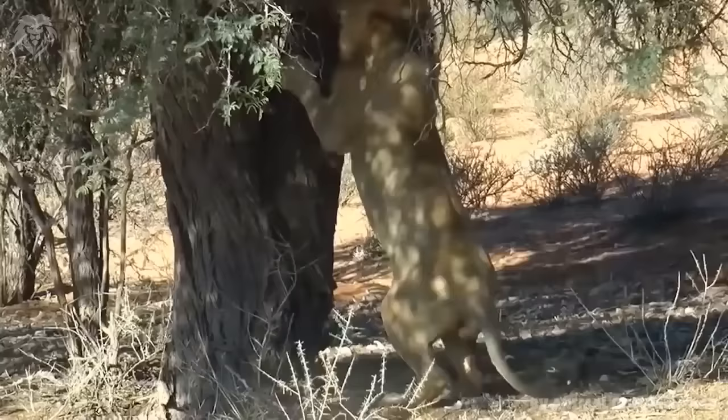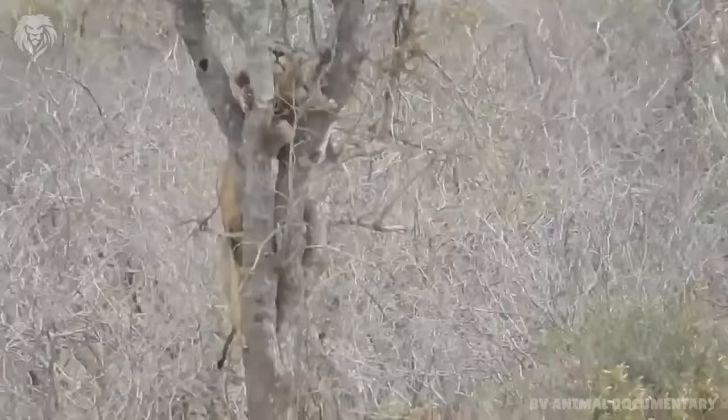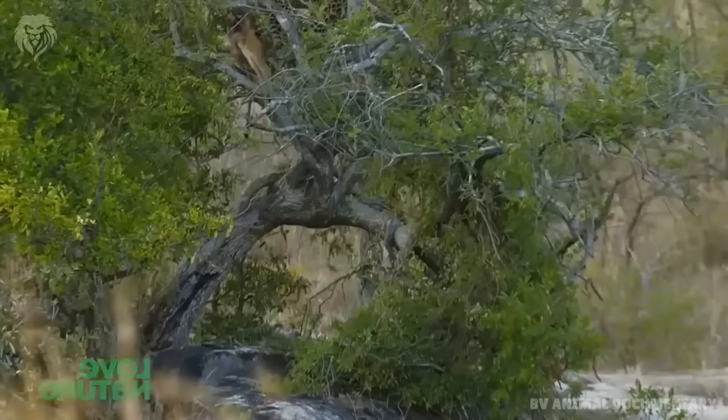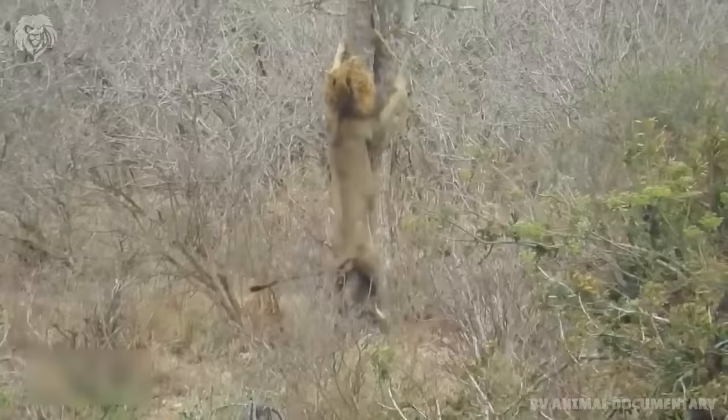On the other hand, lions are not fantastic tree climbers. They are clumsy and slow in terms of climbing. Not unusually, they seem half panicked, not knowing how to proceed up or down, trying different options before they find a way. Lions are able to climb trees but are limited to the lower branches. A lion is large and bulky, and gravity gives these cats a much harder time.